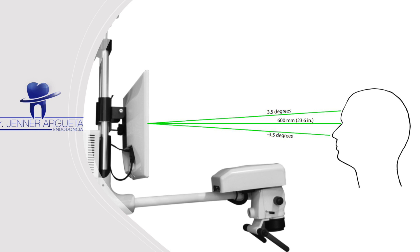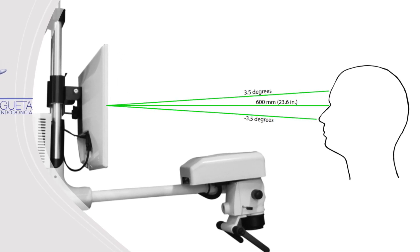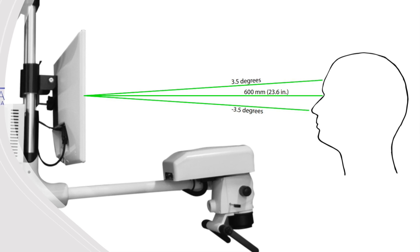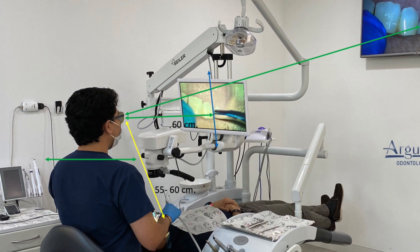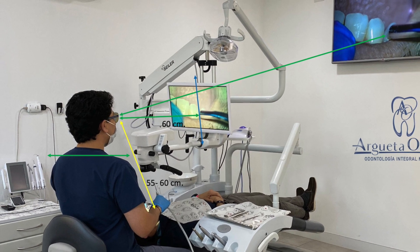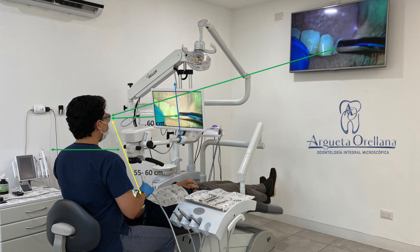For having the best quality of 3D images, the screen should be located just in front of the operator, at a distance of approximately 600 mm. The vision of the clinician should hit the center of the screen in a perpendicular direction.